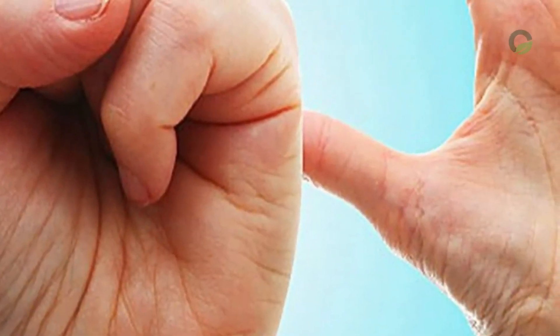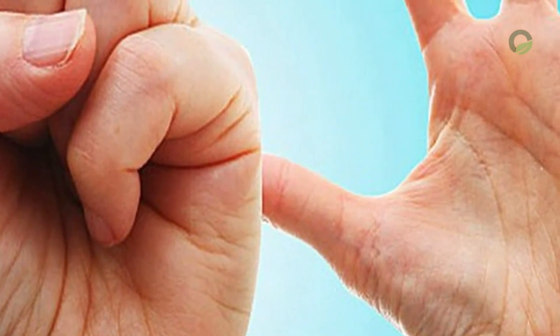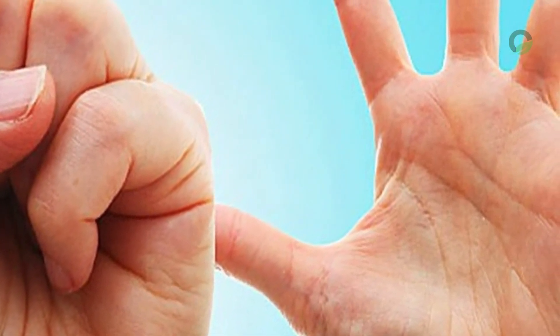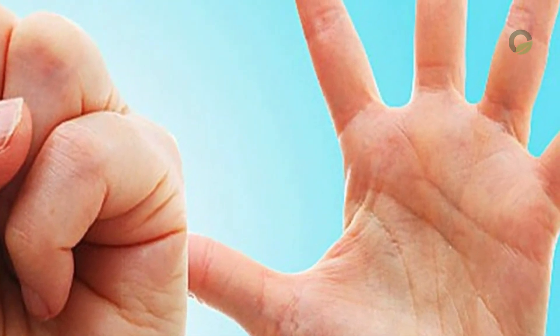Often, when working with a mouse or writing with a pen for a long time, the hand and wrist become numb. At the same time, you need to exercise your limbs and move them back and forth. Then the blood circulation is restored and the nerves are activated. As a result, you will prevent clotting.